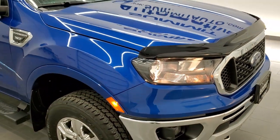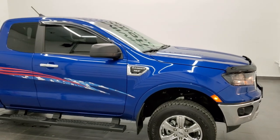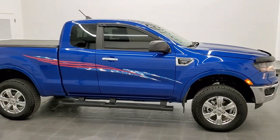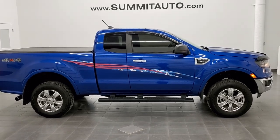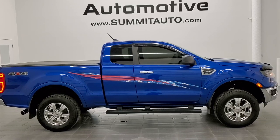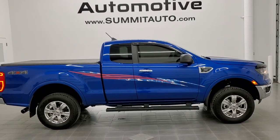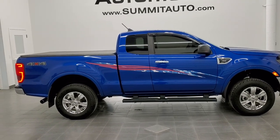I would highly recommend this truck from a quality and condition standpoint. To see more pictures of this truck or one of our other 450 new and used cars, trucks, SUVs, minivans, Wranglers, half tons, three-quarter tons, one tons, Rangers, Colorados — you name it, we got it. Go to www.summitauto.com. Full pictures and descriptions of every single vehicle from two locations, all at summitauto.com.